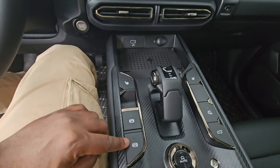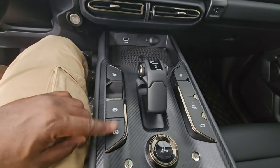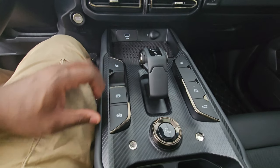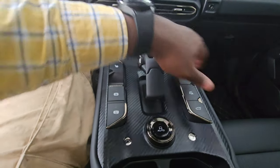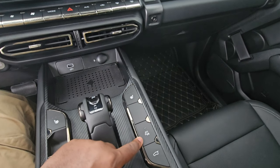There's an electronic parking brake, hill start assist, and auto stop-start. Heated seats are available for both driver and passenger via a dedicated button.